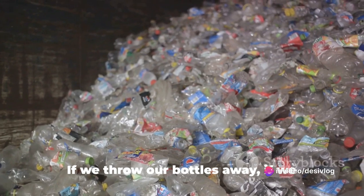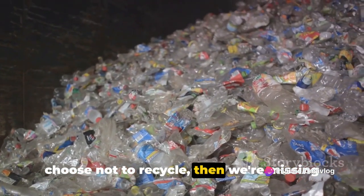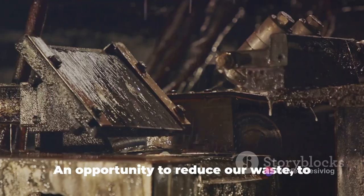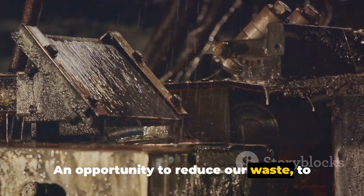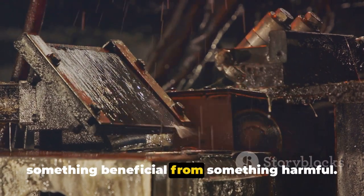But we must remember: this process can only happen if we recycle our plastic waste. If we throw our bottles away, if we choose not to recycle, then we're missing out on an opportunity — an opportunity to reduce our waste, to make use of what we have, and to create something beneficial from something harmful.